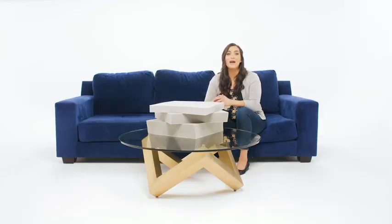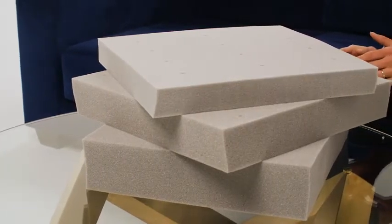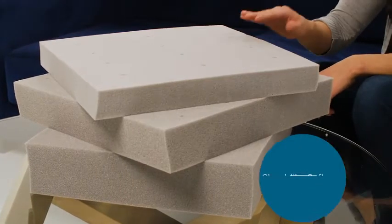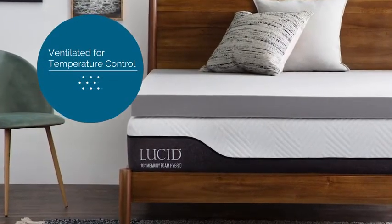Hey there, I'm Vivian with Lucid, and I'm here to talk to you about our line of bamboo charcoal memory foam toppers. If your Amazon search has brought you to this page, then I'm guessing you're looking to soften up your mattress. Well, you've come to the right place. Adding any foam layer to your mattress will change the feel of your sleeping surface, but our signature Lucid memory foam has a cloud-like softness for comfort that can't be beat. Plus, this topper is ventilated and infused with bamboo charcoal to help regulate odor and temperature while you sleep.